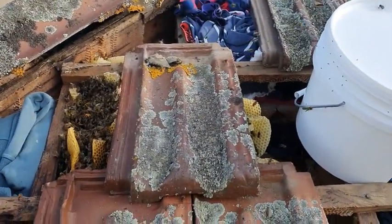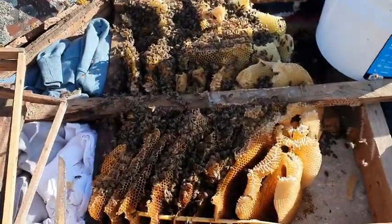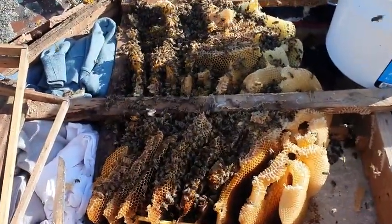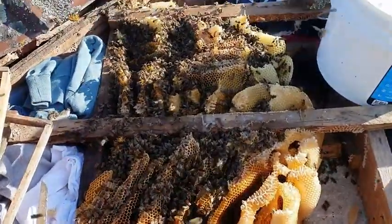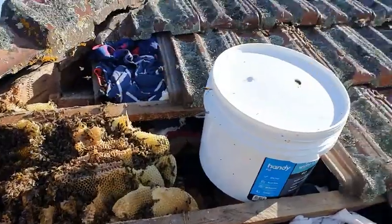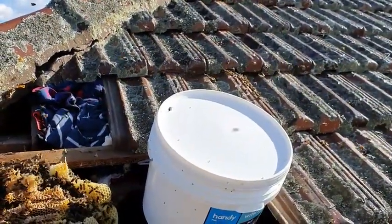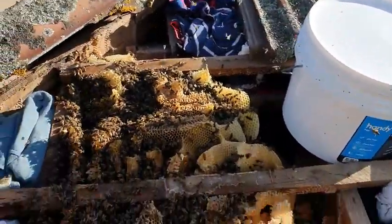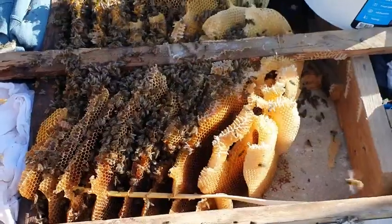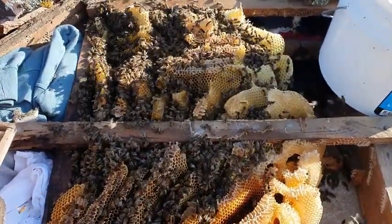Let's get to it. And there is the whole hive exposed. We've got some confused foragers going in under the roof over there — they'll work themselves out but I'll worry about them when I'm bee-vaccing. For now, we cut out the comb, frame it up, and catch the queen.